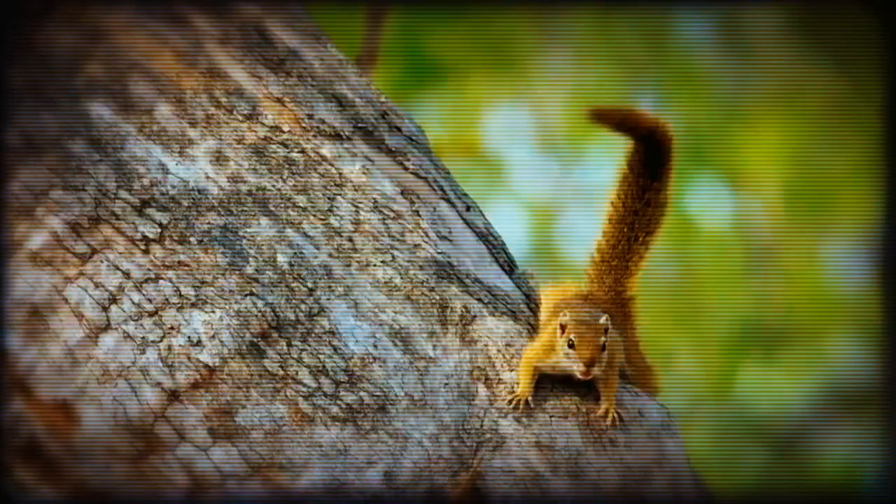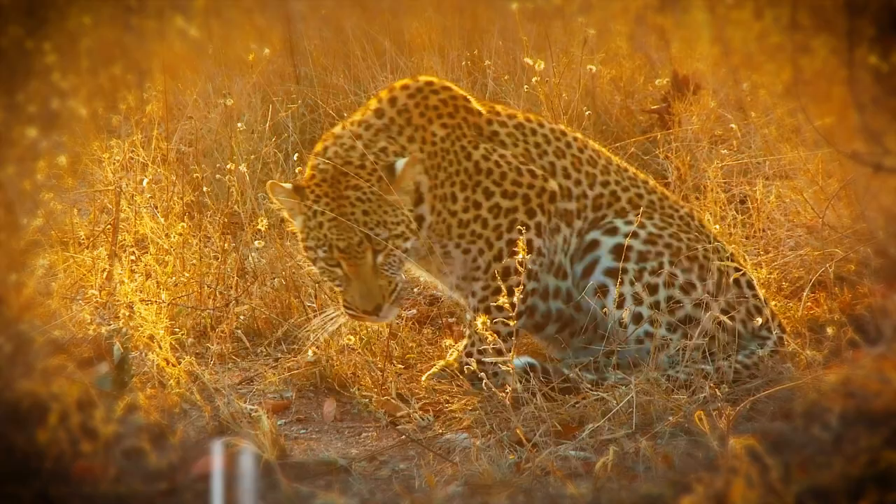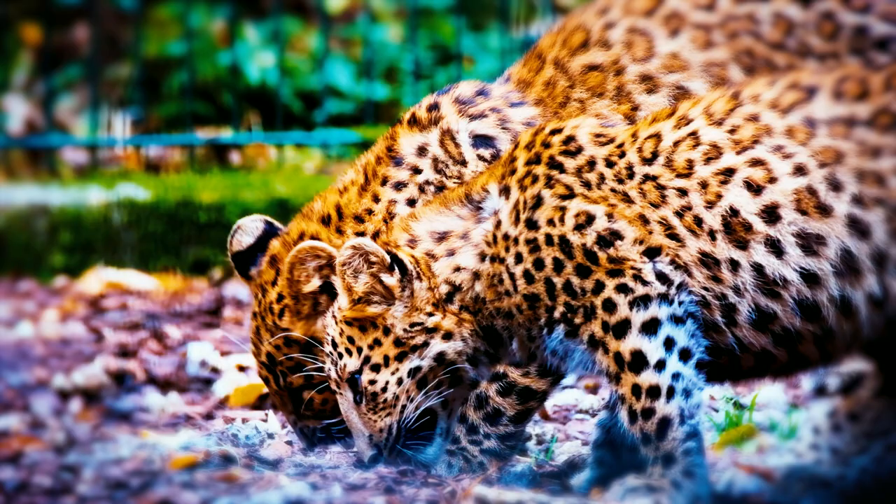Leopards typically consume animals that weigh 10 to 40 kilograms. They've been observed picking among the scraps left behind by cheetahs, lone hyenas, and even smaller animals. They may continue hunting even if they've already hidden several kills.